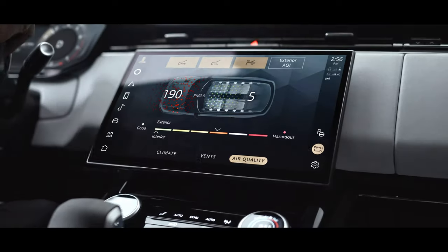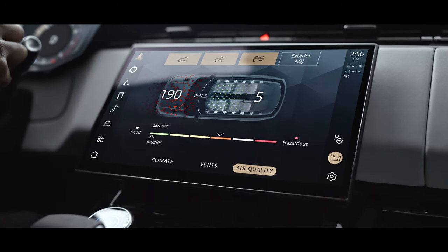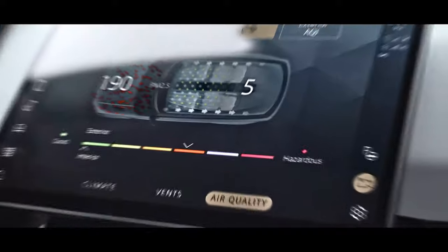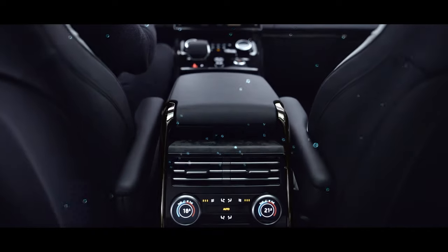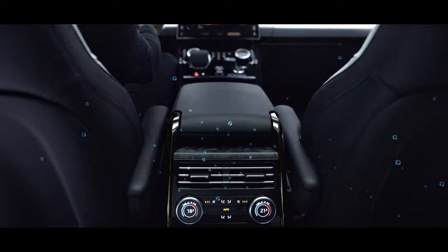Nano-X ionization condenses moisture from cabin air, breaking it into tiny electrically charged water molecules that react with airborne contaminants. A second Nano-X device for rear passengers ensures its effectiveness for all occupants. The system can be operated remotely to deep clean the cabin before a journey.